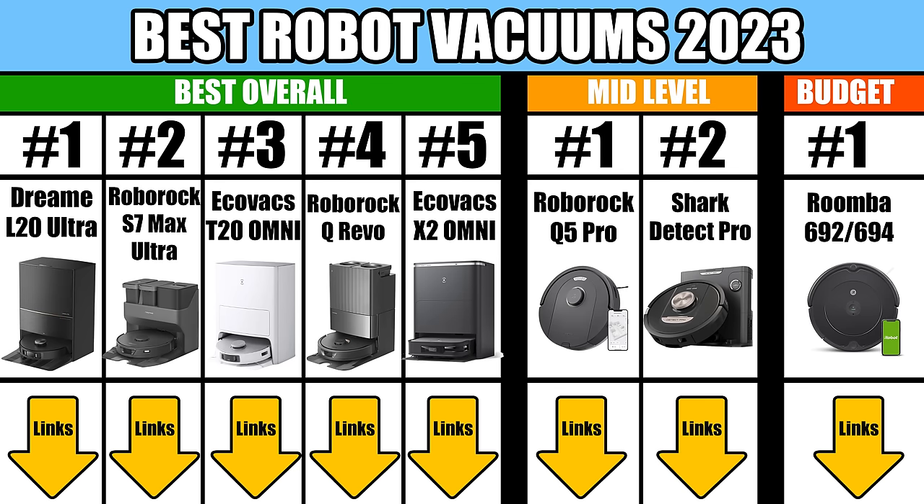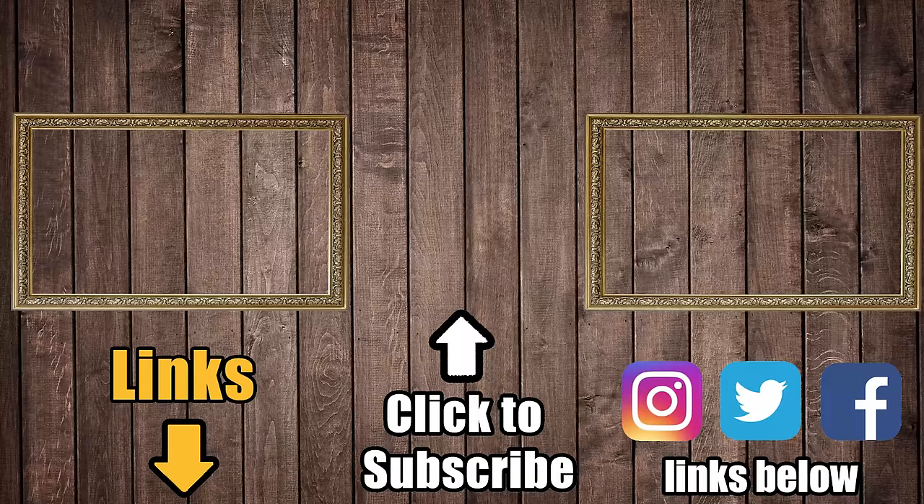Links in the description to everything I mentioned here, and be sure to subscribe to Vacuum Wars before you leave. Thanks for watching.